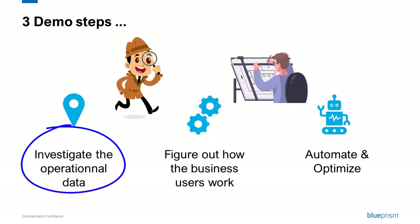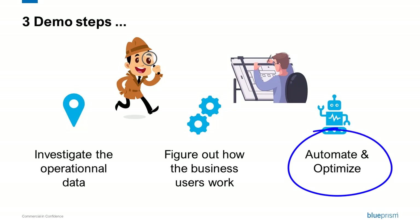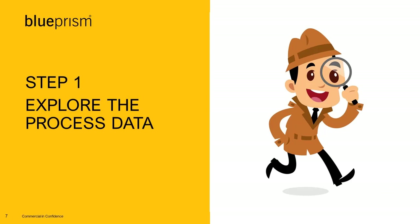First of all, we need to understand how your process is really managed. We also need to understand how your employees are working. Then we'll automate what could be automated based on what we have discovered previously. So are you ready?